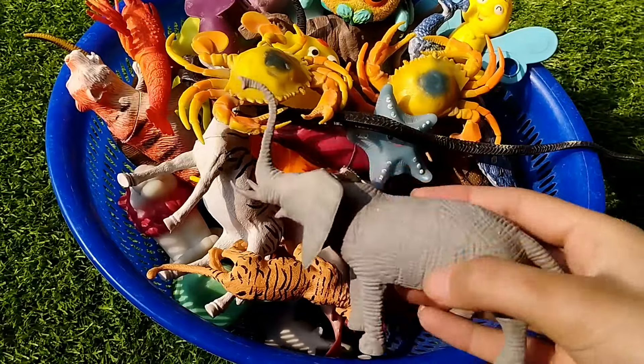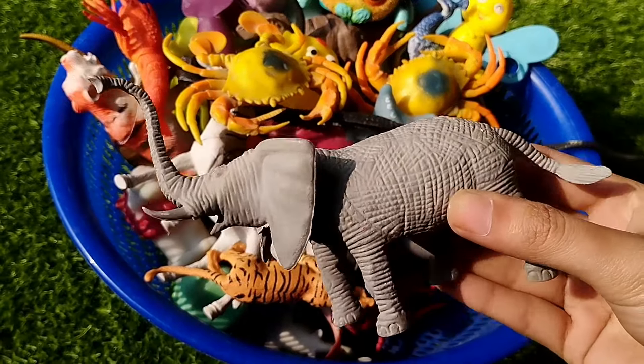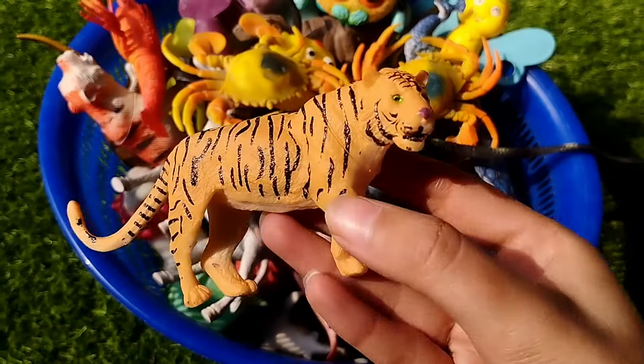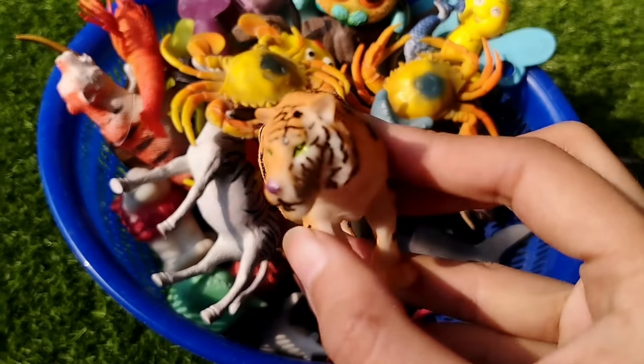This is an elephant. This is a white tiger.